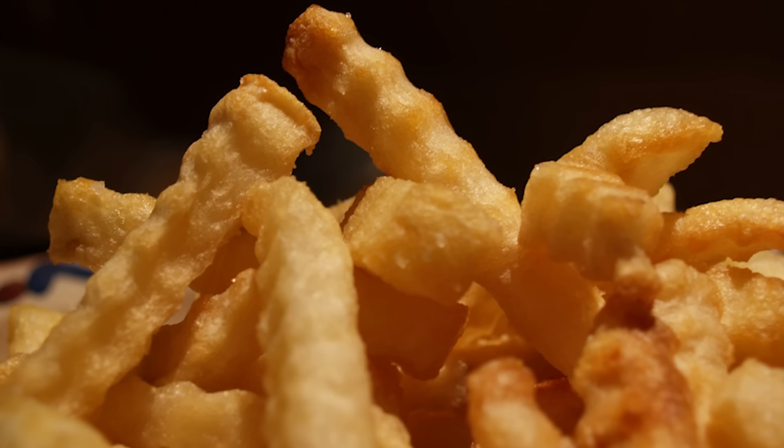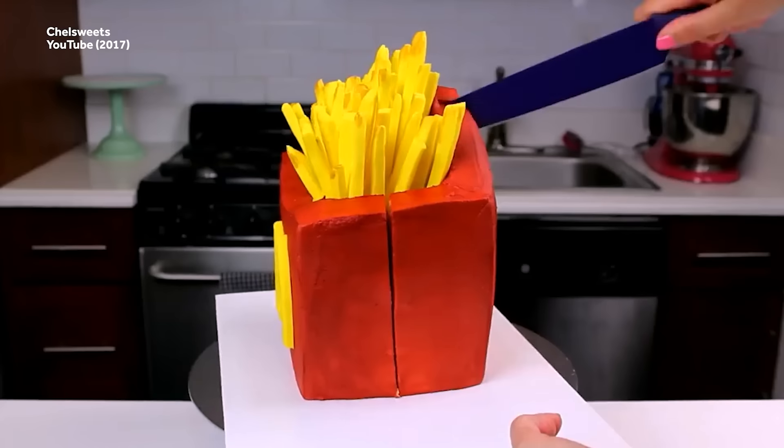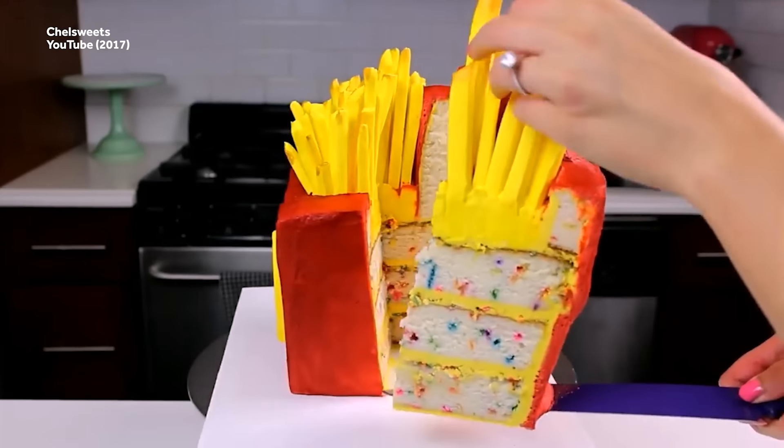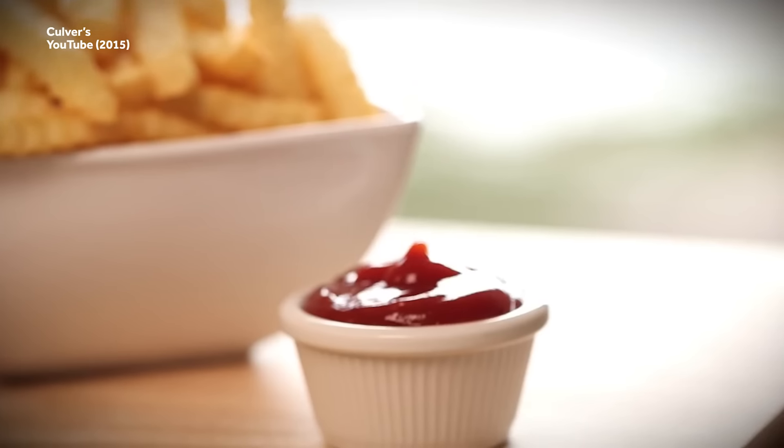Crinkle cuts also tend to be on the thicker side, in the neighborhood of a quarter to a half inch thick — in other words, this fry brought enough cake for the whole class. Their thickness means they're usually less crunchy than thinner cuts, but they're often considered ideal for dipping, which is a decent trade-off.